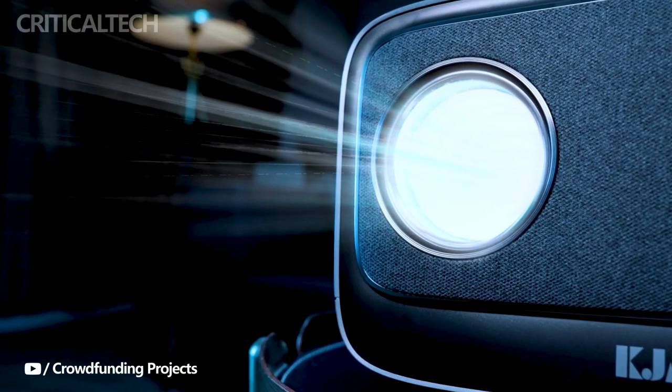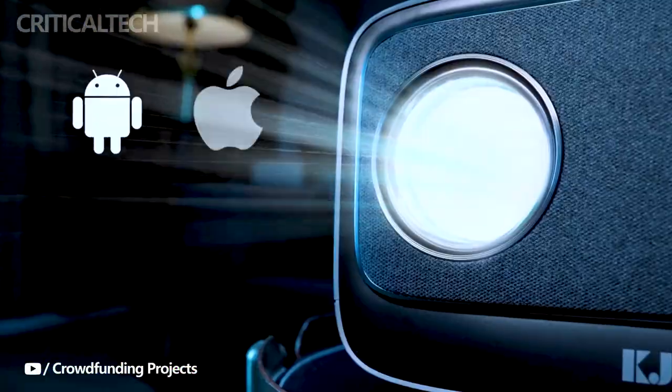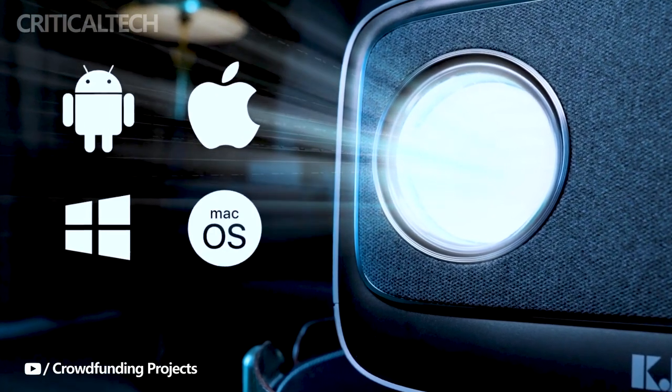The projector achieves a fluid frame rate of 60fps and offers support for HDR and HDR10, ensuring that every scene is brought to life with vivid colors and impeccable clarity.